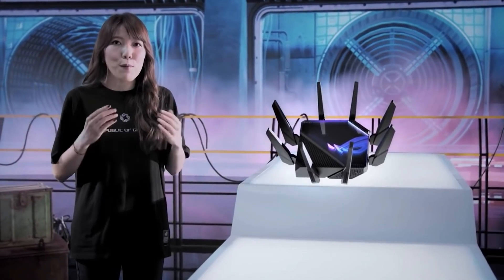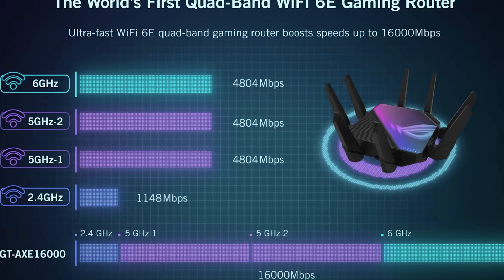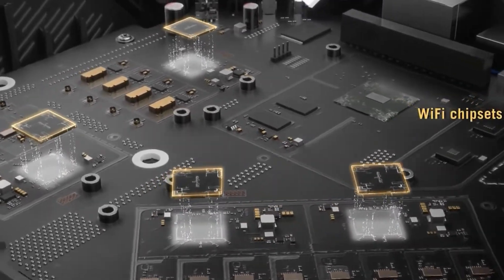Number one router, and the one that tops them all, is Asus's AXE 16000. It is an amazing, incredibly fast router. You have the 2.4 gigahertz, 5 gigahertz, and 6 gigahertz connections. It features a 2 gigahertz quad-core processor, 2 gigabytes of DDR4 RAM, and 256 megabytes of flash storage.